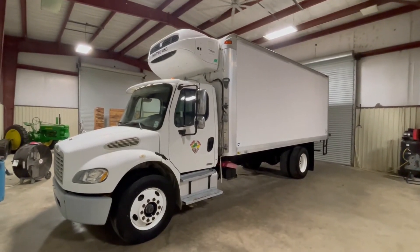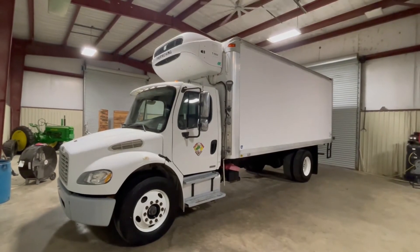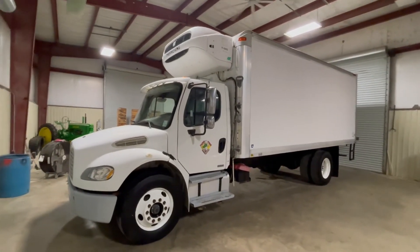It does crank up and run. It does get really cold in there. It's a nice piece of equipment right here. Somebody looking for a box truck with the Thermo King unit on the back, a really nice piece here. The truck only got 15,000 miles on the engine overhaul.